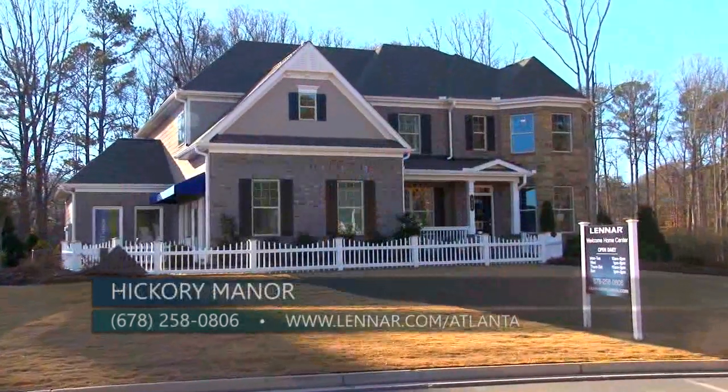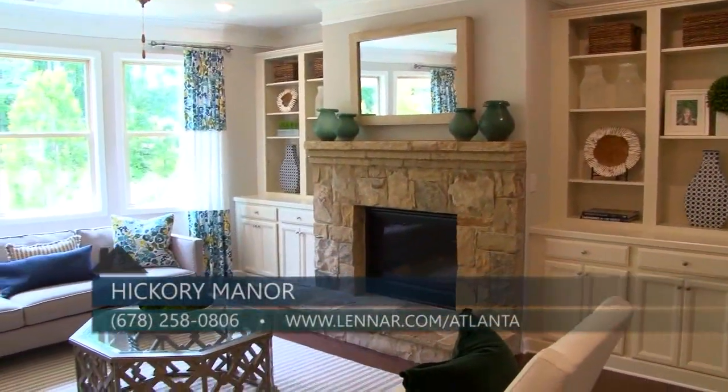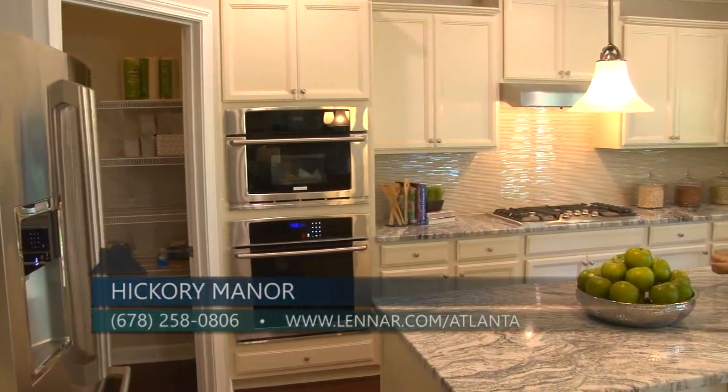Marty, that is a wonderful incentive and we want everyone to take advantage of it, so let them know how they can find out more about Hickory Manor. Thanks, Susie. The sales office is open daily until 6. You can call me directly at 678-258-0806 and you can always visit us online at Lennar.com/Atlanta.